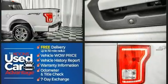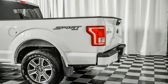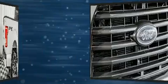Smooth gear shifts are achieved thanks to the 5-liter eight-cylinder engine, and for added security, dynamic stability control supplements the drivetrain. Four-wheel drive allows you to go places you've only imagined.